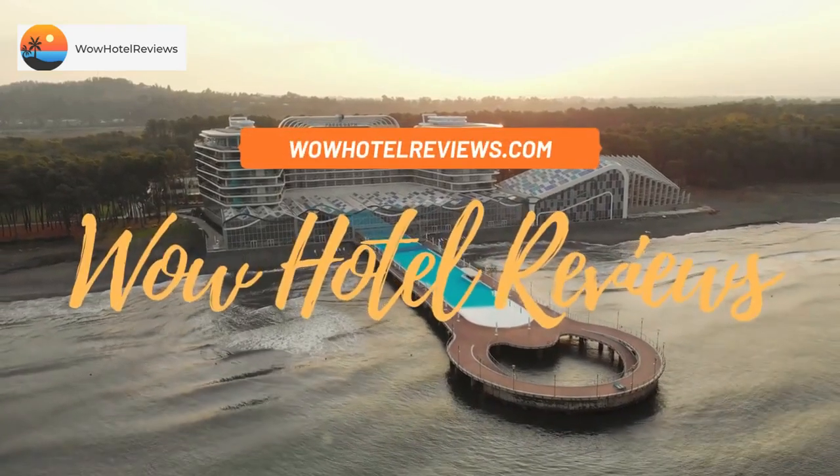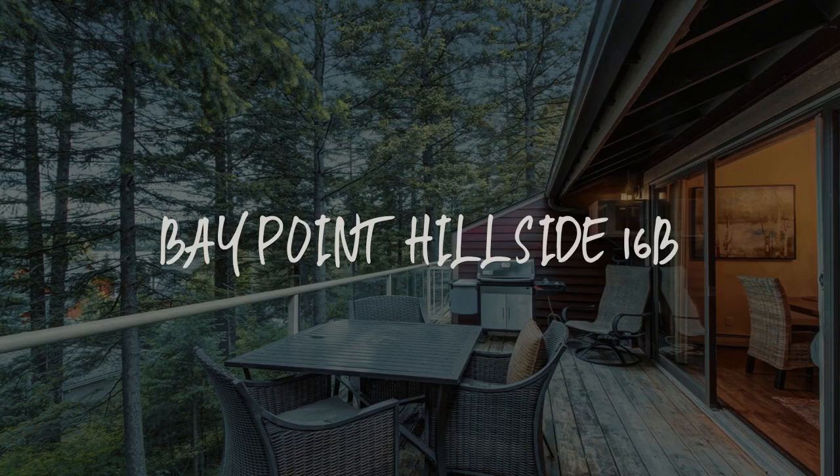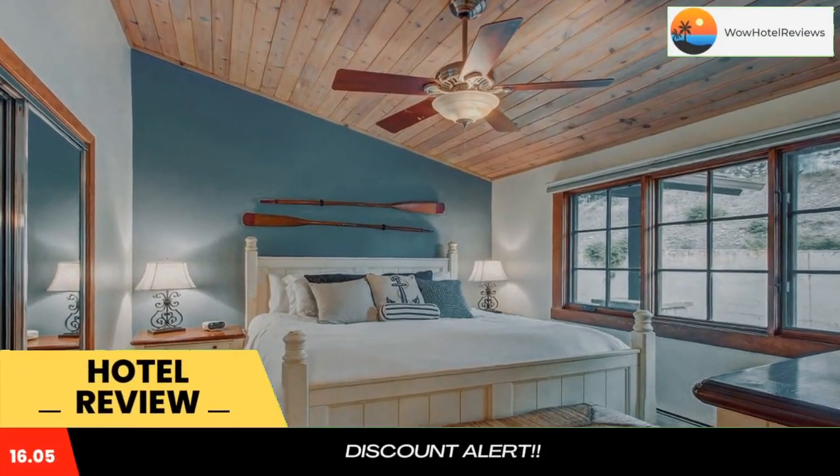Hello guys. Welcome to Wow Hotel Reviews. Today I am reviewing Bay Point Hillside 16B, it's a non-star hotel. Please use our booking.com link in the description to book the hotel and get special pricing.